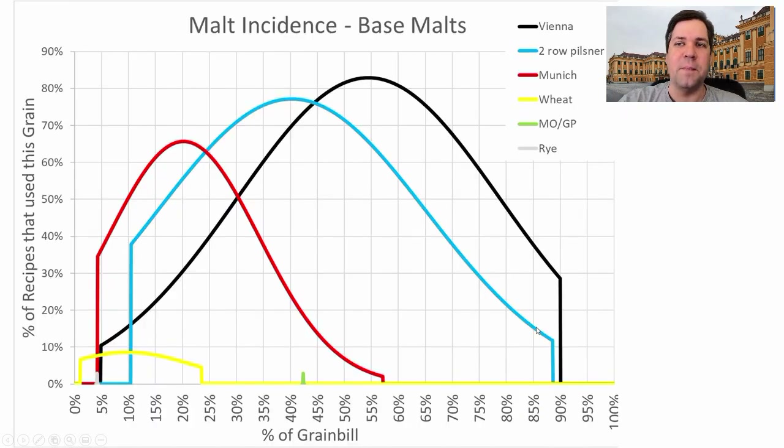For base malts, Vienna malt is the namesake and most prominent — 83% of the recipes used Vienna malt at an average of about 55% of the grist. Pilsner is next at 77% of recipes with an average of 40.1% of the grist. Munich was used in 66% of recipes at an average of about 20% of the grist. A couple of recipes also used wheat malt, and one each used Maris Otter and rye malt.